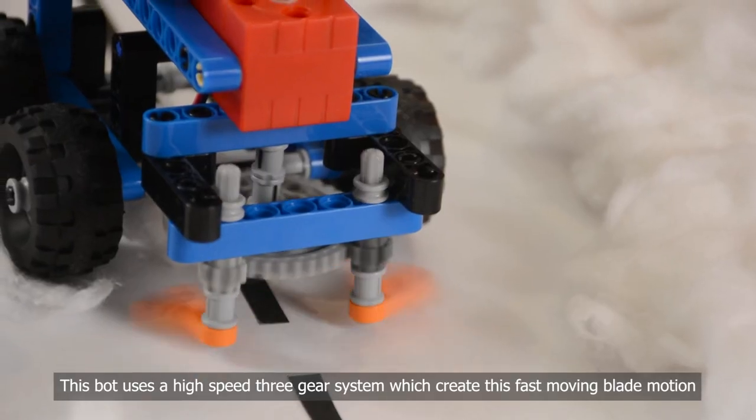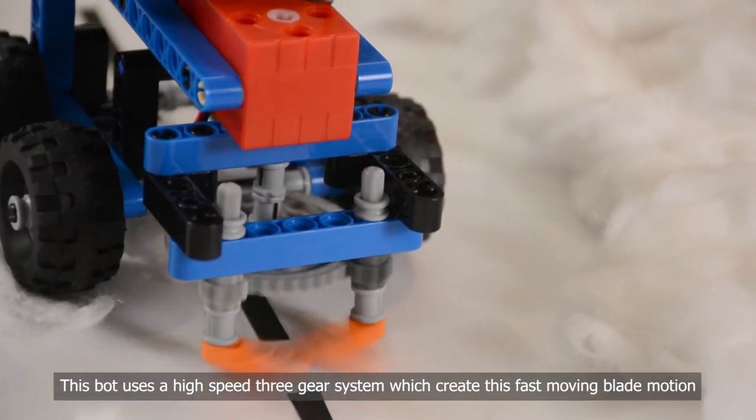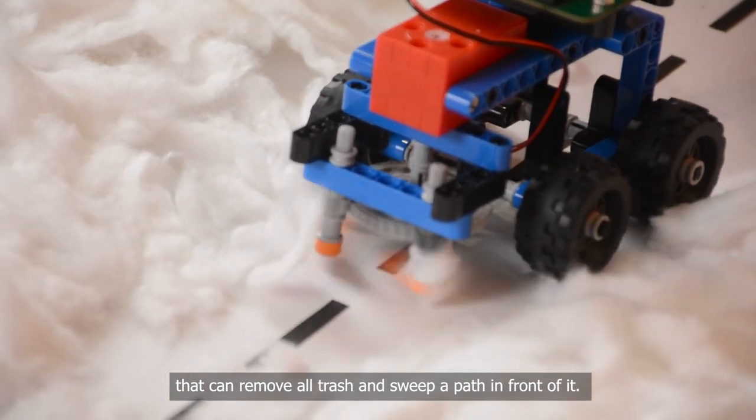Number three: Mech's Snow Sweeper. This bot uses a high-speed three-gear system which creates a fast-moving blade motion that can remove all trash and sweep a path in front of it.